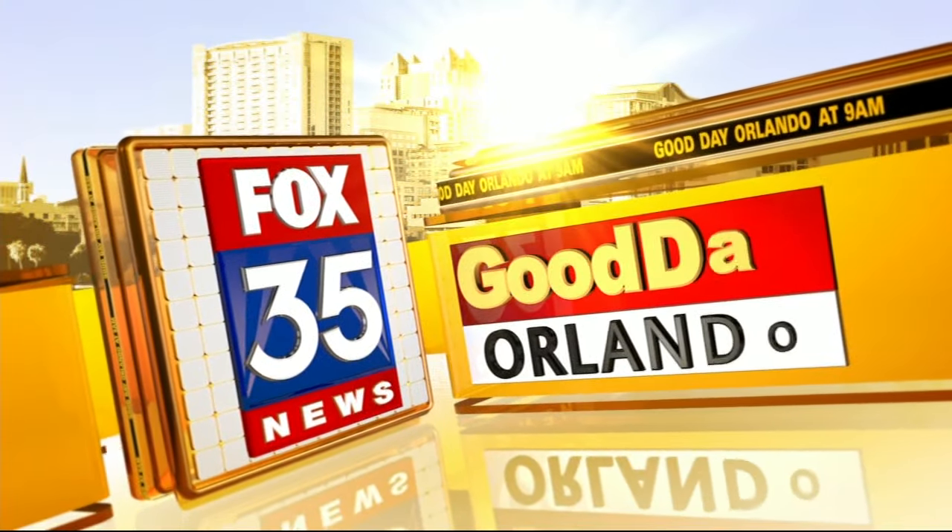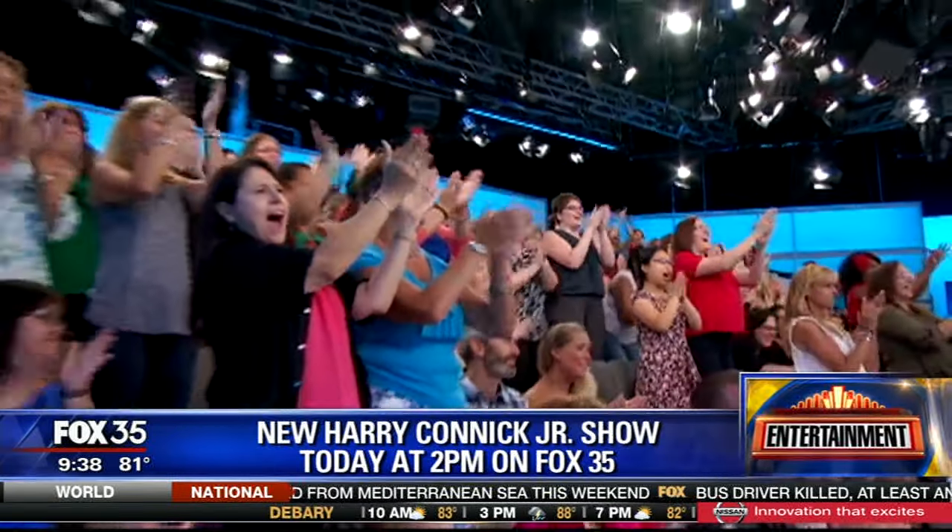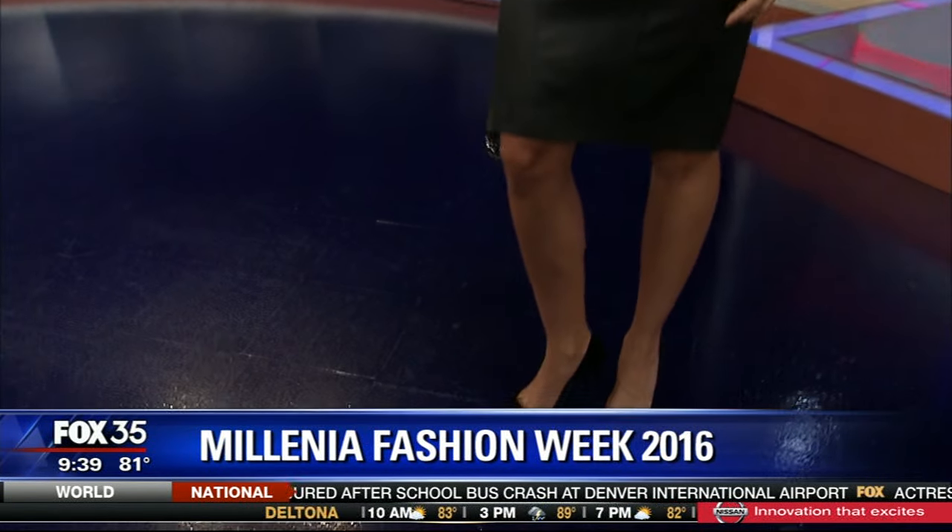It's 9 a.m. from Fox 35. This is Good Day Orlando. High fashion is taking over Orlando. We're going to give you a behind-the-scenes look at Millennia Fashion Week 2016, coming up next right here on Good Day Orlando.